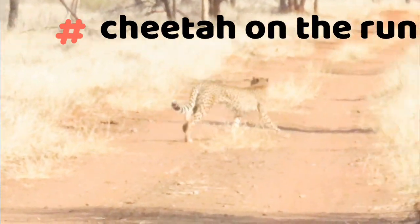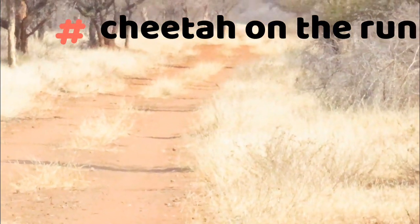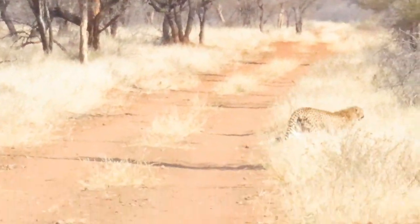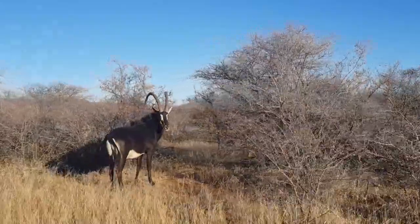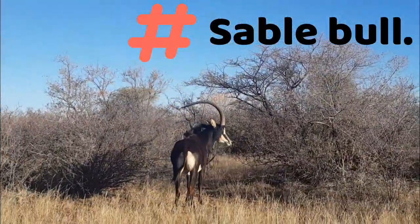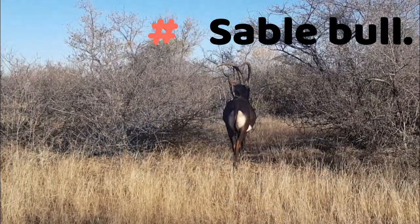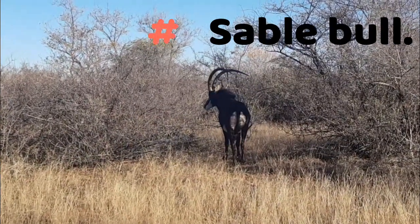And there the cheetahs are, crossing the road — we must have spooked them — heading into the thick brush. Oh, look at this beautiful sable bull! Look at the horns on this fella, what a beautiful sight.